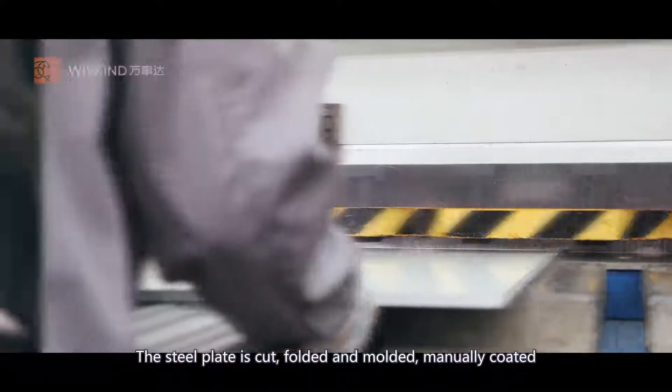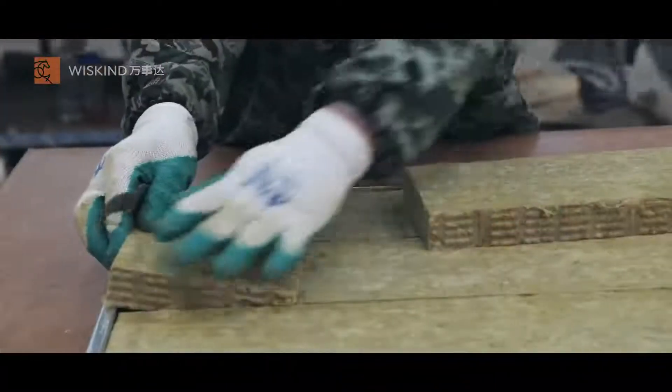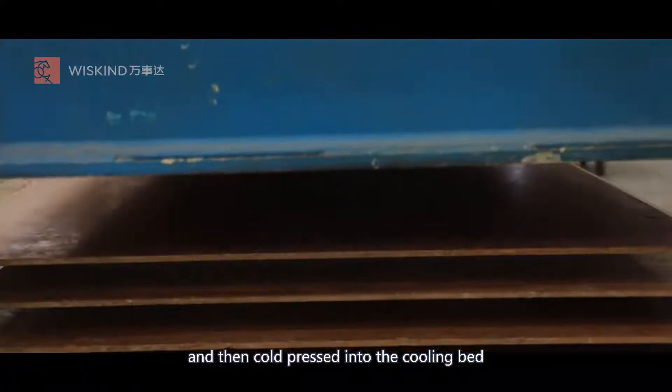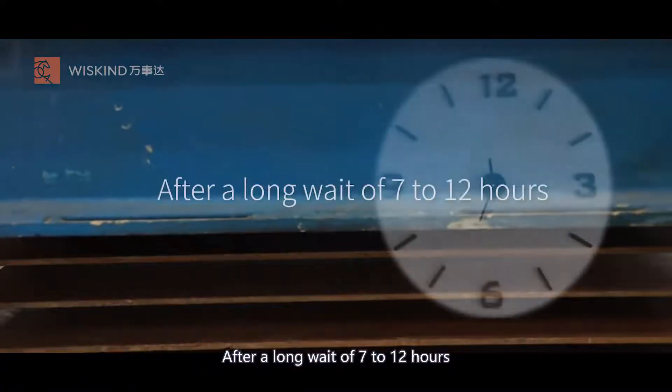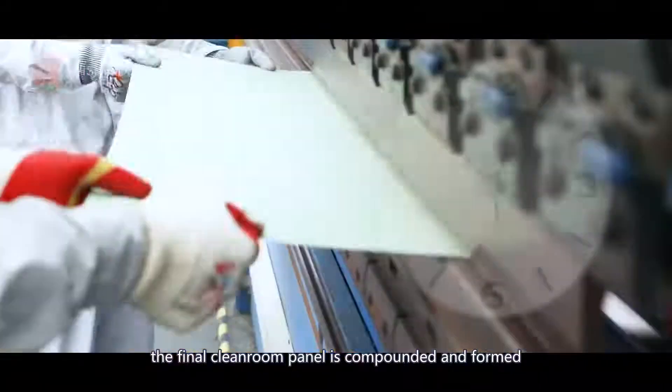The steel plate is cut, folded and molded, manually coated, filled with core material and then cold pressed into the cooling bed. After a long wait of 7 to 12 hours, the final cleanroom panel is compounded and formed.